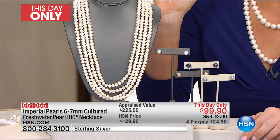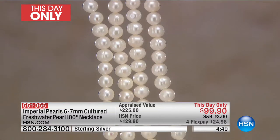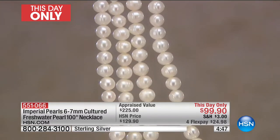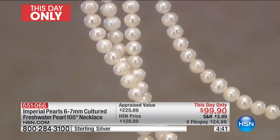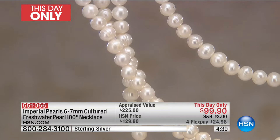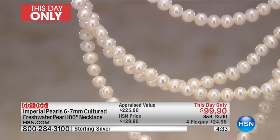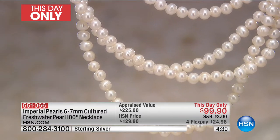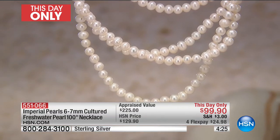Gone are the days where you just wear your pearls for black tie. If you look through the fashion magazines, you're seeing gals wearing their pearls every single day. It's a statement of your discriminating taste. You see even the youngest Hollywood stars pairing their pearls with jeans and a cute little t-shirt. And because it's 100 inches, you're going to be able to do that. Something so smart that Josh did on this one — the clasp allows you to do amazing things.